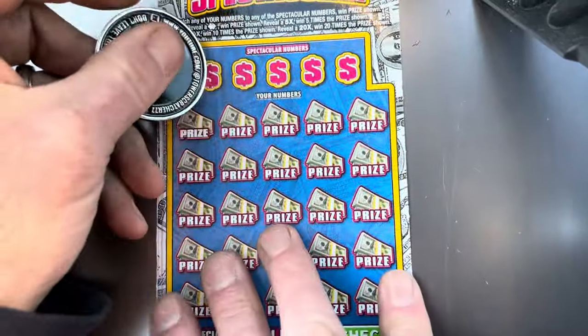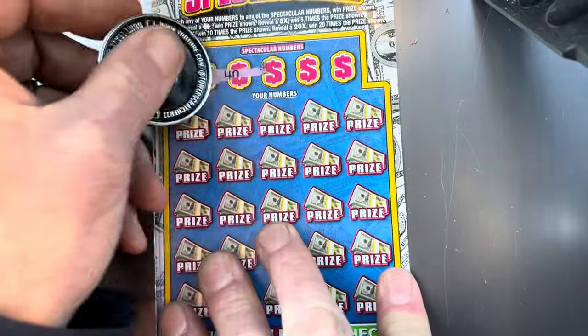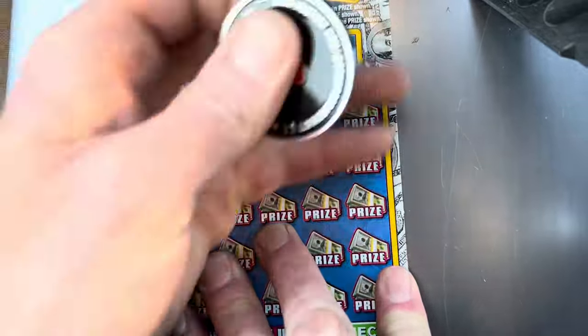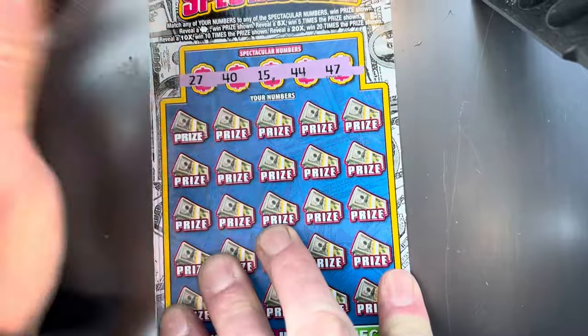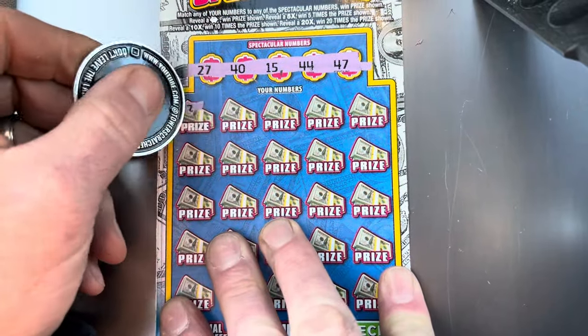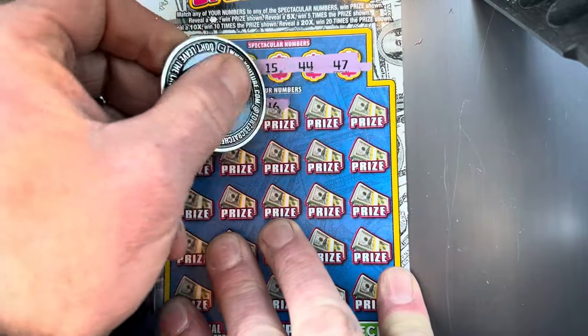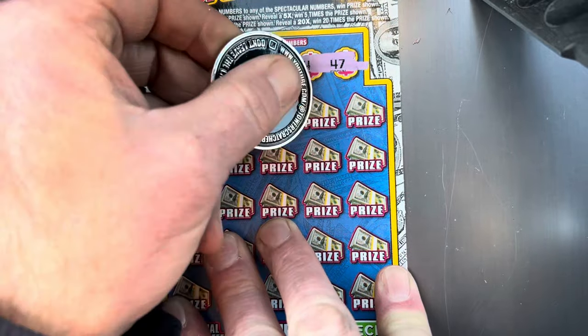Can we get it on number 18? Looking for a 27, 40, 15, 44, and a 47. Alright, let's get it on number 18 — let's get us a multiplier. 17, 7, 46 — one off.